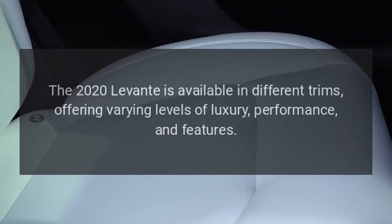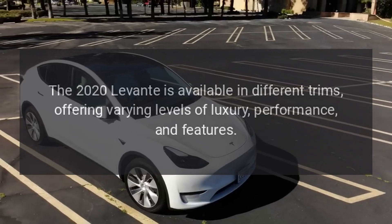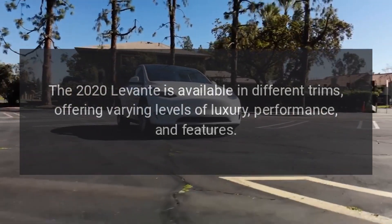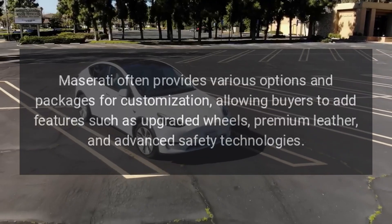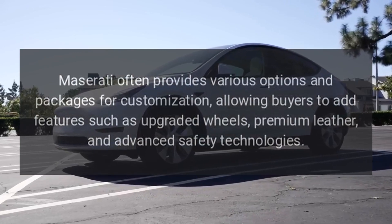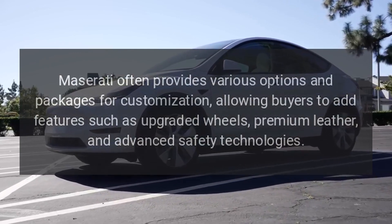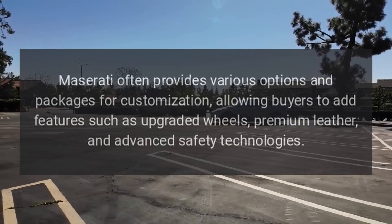Trims. The 2020 Levante is available in different trims, offering varying levels of luxury, performance, and features. Options and upgrades. Maserati often provides various options and packages for customization, allowing buyers to add features such as upgraded wheels, premium leather, and advanced safety technologies.